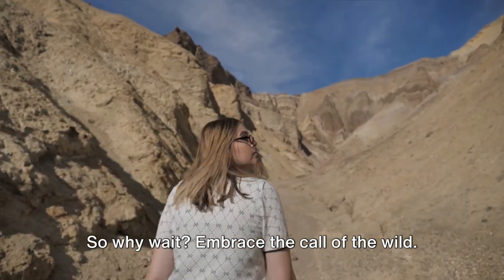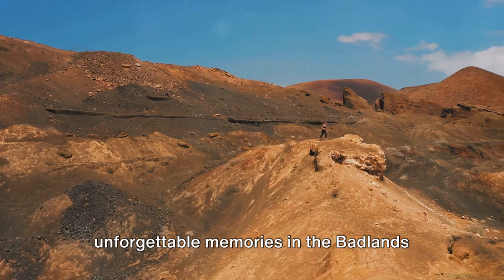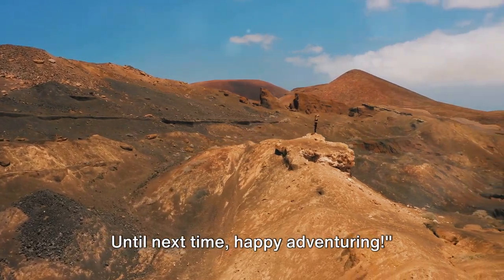So why wait? Embrace the call of the wild, pack your bags, and get ready to make unforgettable memories in the Badlands National Park. Until next time, happy adventuring.